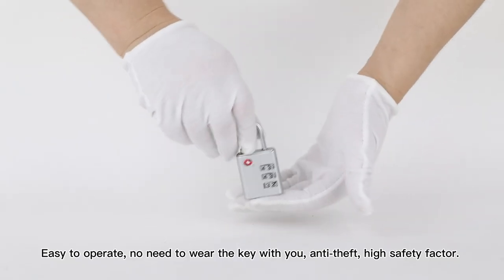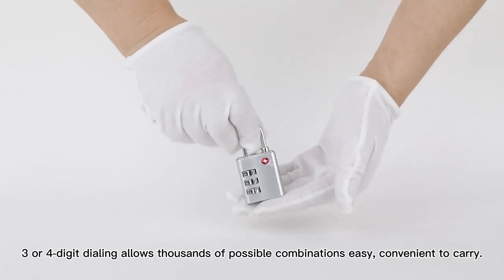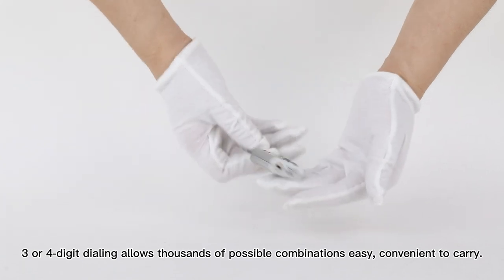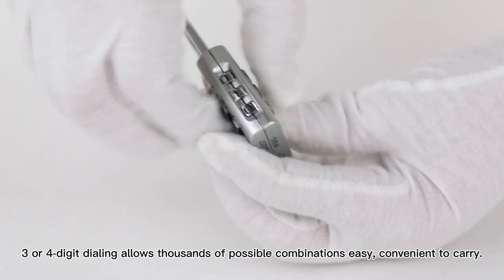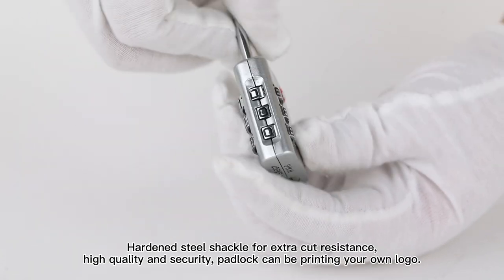Anti-theft, high safety factor. Three or four-digit dialing allows thousands of possible combinations. Convenient to carry. Hardened steel shackle for extra cut resistance.